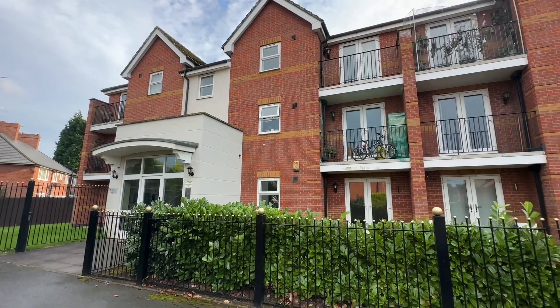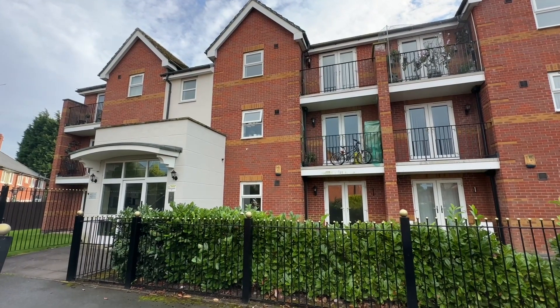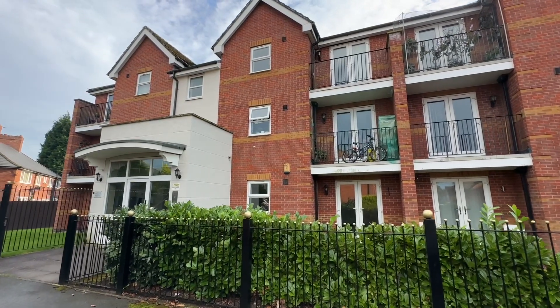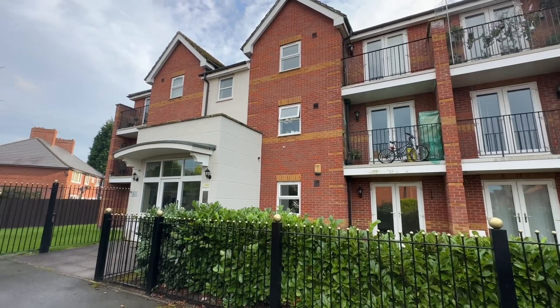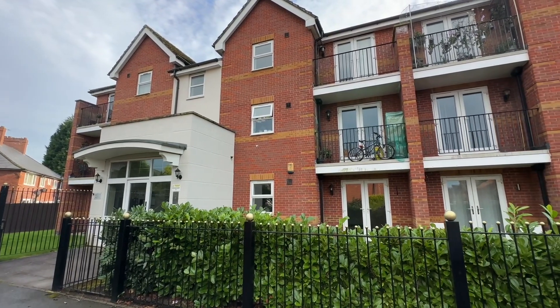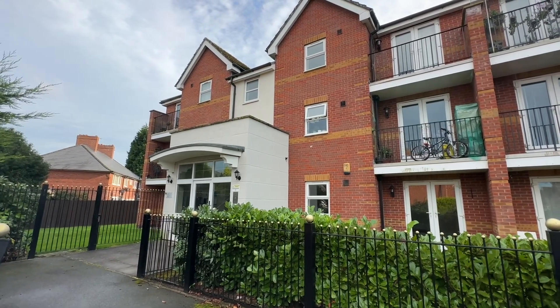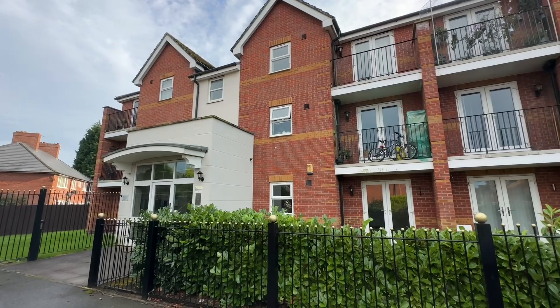Hi, it's Kimberley at The Property Man. I'm here today to show you this two double bedroom, one bathroom, ground floor apartment for rent. This property is perfectly located for motorway networks, close to Withinshaw Hospital and Metrolink access, so perfect for professional couples.